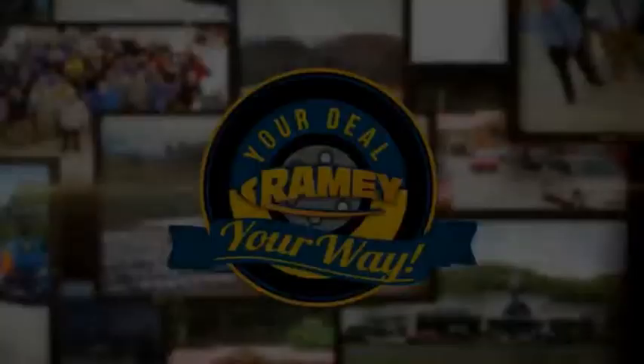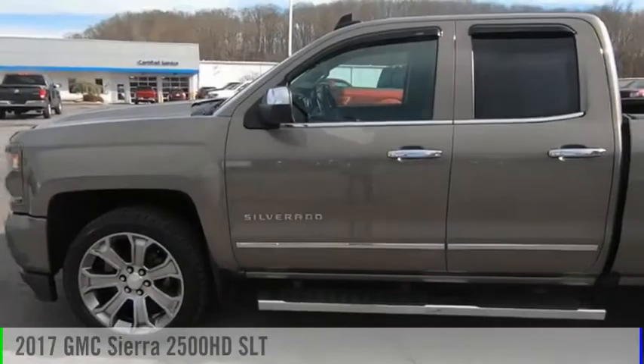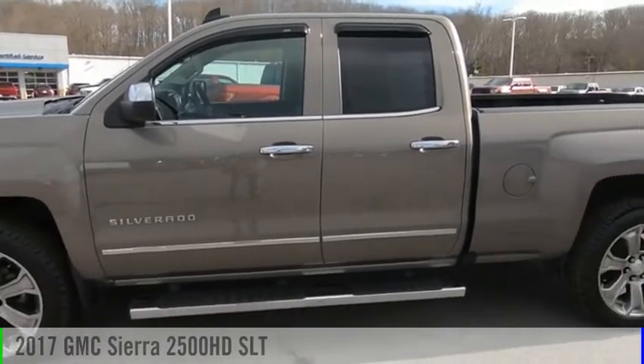Amy, it's your deal, your way. Looking for the right vehicle? Check out the 2017 Sierra 2500 HD.